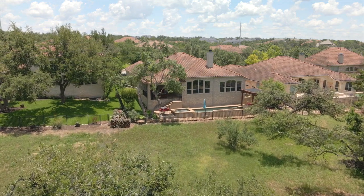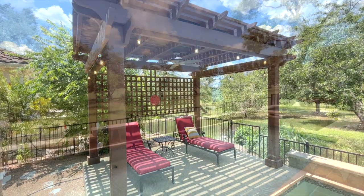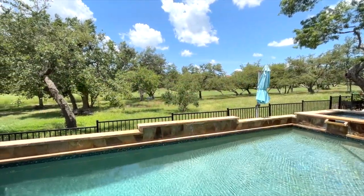The backyard beckons with an oversized patio, pergola, and pool with spa and water feature.